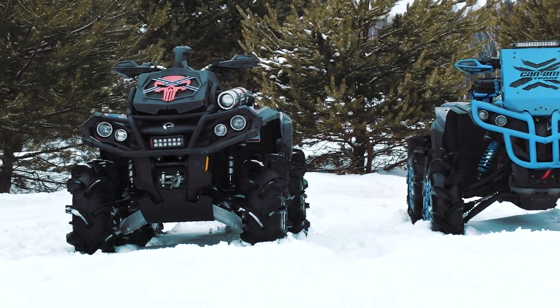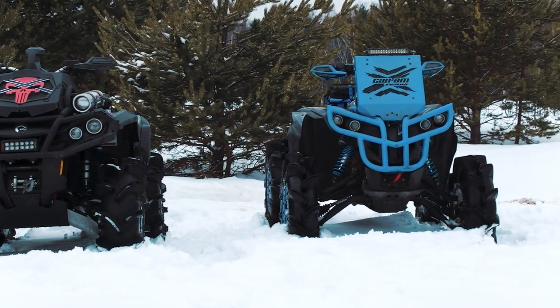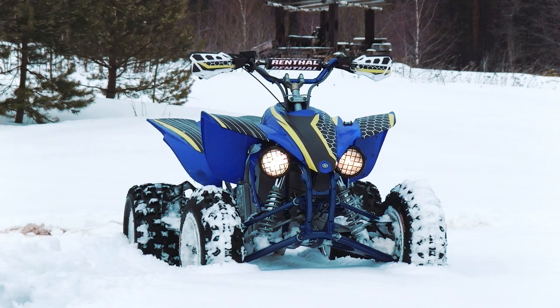Today this ATV monster is probably one of the most effective quads in the world. We'll compete with this electric one. It looks not so cool as others, but you may be surprised with its performance. Stay with us, it will be interesting — let's go!